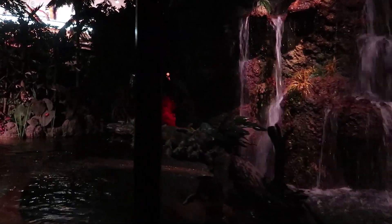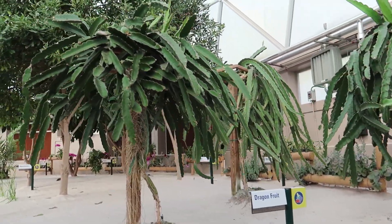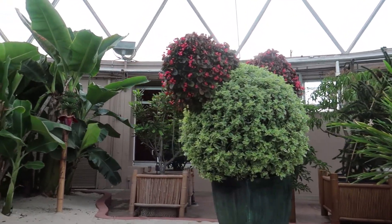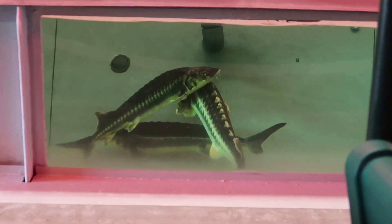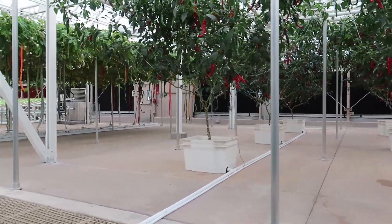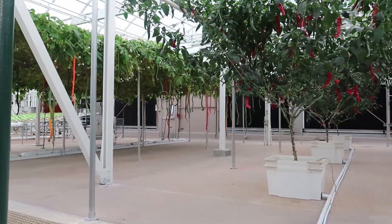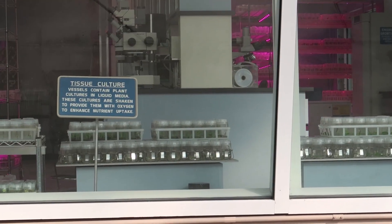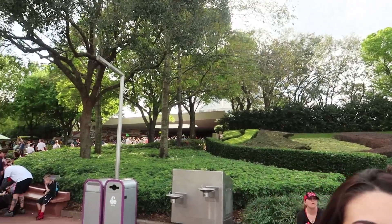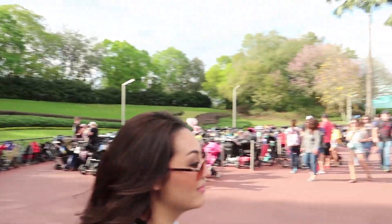We're on the Living with the Land ride now. The narration mentions rainforests, innovative ways Epcot and the U.S. Department of Agriculture are exploring around the world, popular crops raised by fish farmers, and an integrated pest management program that populates greenhouses with beneficial insects while using less pesticide.